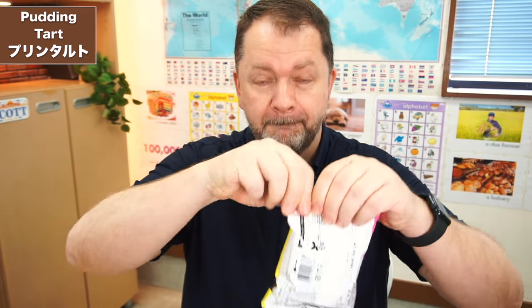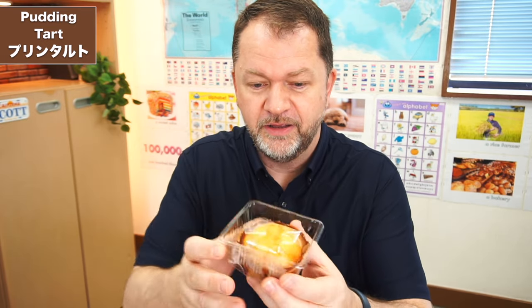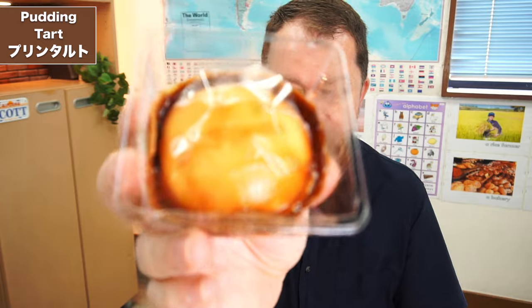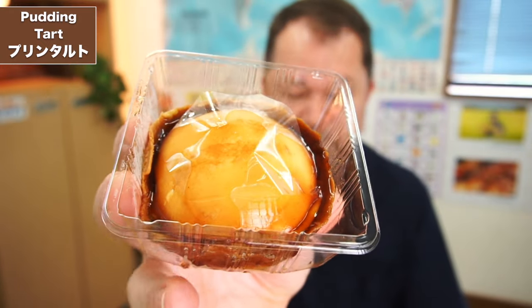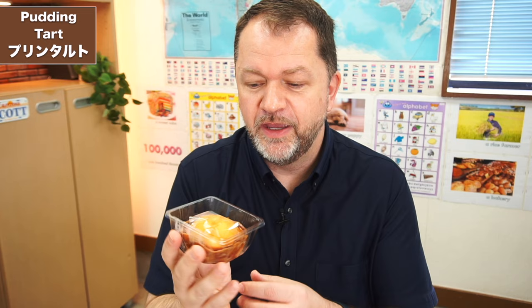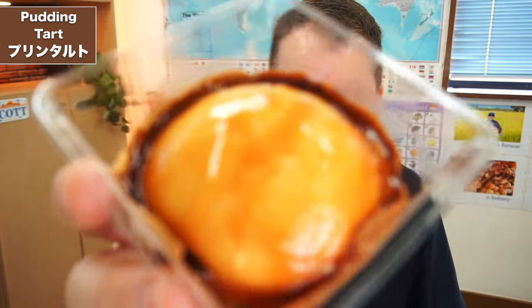We can really feel the evolution of the pudding with this one here. Let's crack it open and see what it looks like. Look at that — I love the way it just sits perfectly in that little casing. And as always, it's got this little plastic sheet so that it doesn't stick to the top. They think of everything. Take a closer look at that.